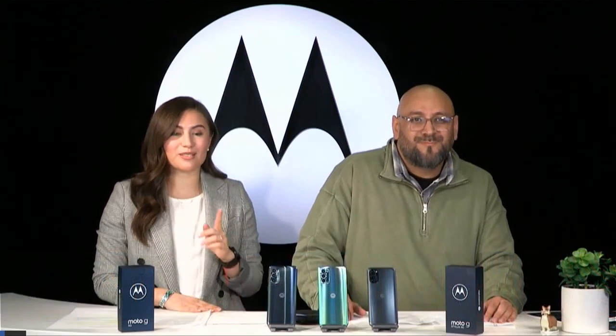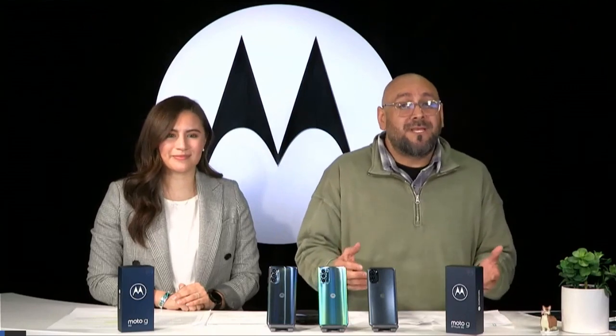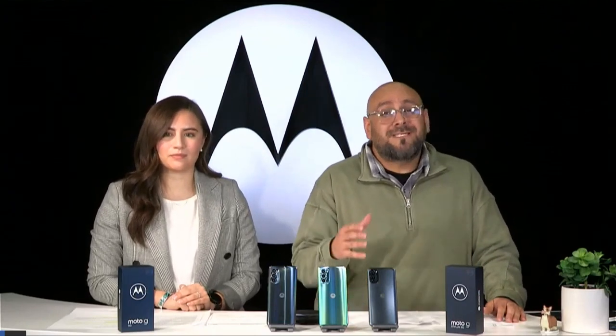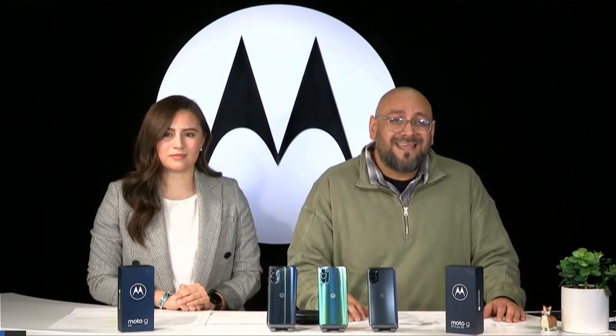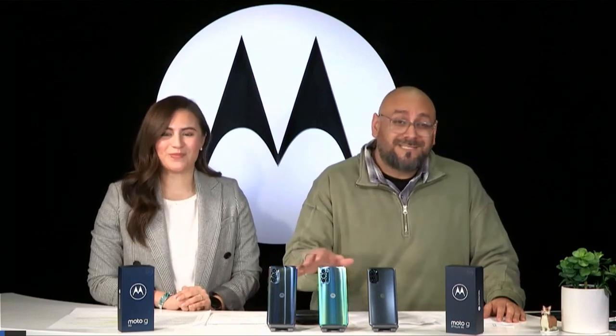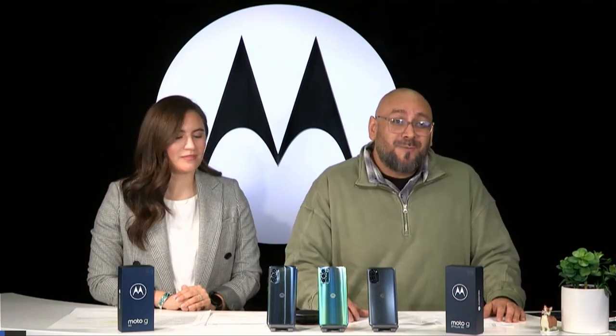In today's live stream, we're going to be talking about the bells and whistles on the phones, as well as our favorite features. We want to hear from you as well, so let us know if you have any questions. A lot of you have already submitted questions earlier today on social media, so thank you. At the end of the live stream, we're going to be selecting a winner who will win the Moto G Stylus 5G.